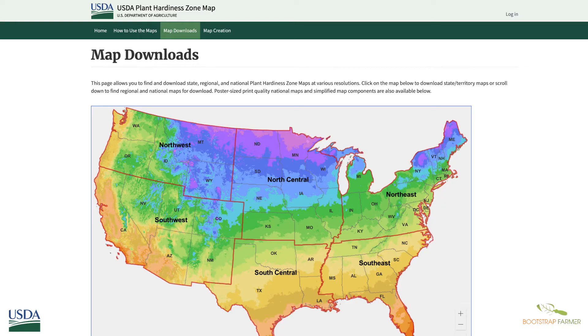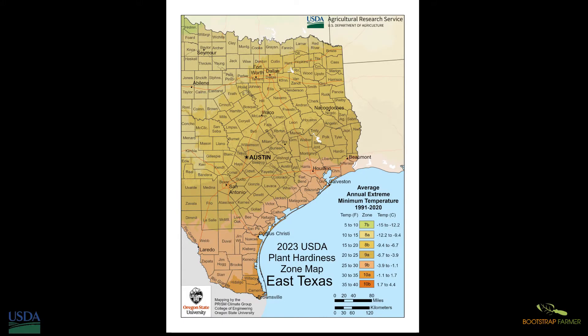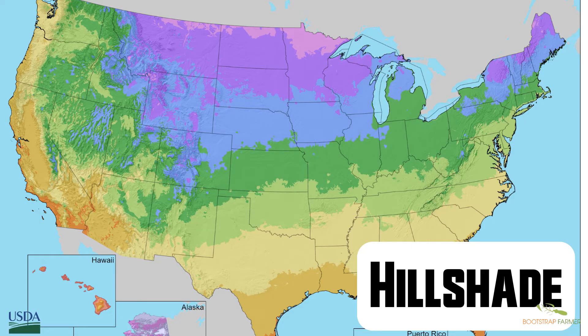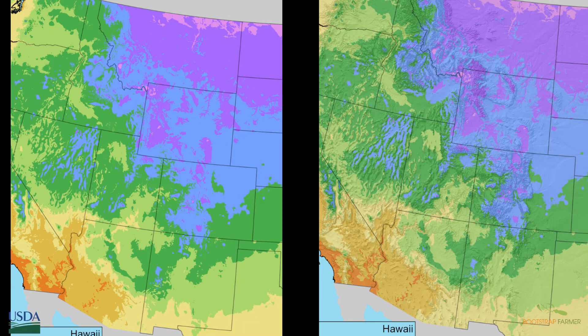Now let's talk about downloads. In the download section, you can click on your area and download a plant hardiness zone map by state or sometimes region. It gives you a standard resolution of 150 dpi or 300 dpi — the higher resolution is great for printing in more detail. One cool thing is hillshade or no hillshade lines. The hillshade map illustrates topography especially around mountainous and valley regions, while the non-hillshade removes it. Knowing whether you have hillshade may affect microclimates, as you may not get as much usable daylight as somebody else in the same area.